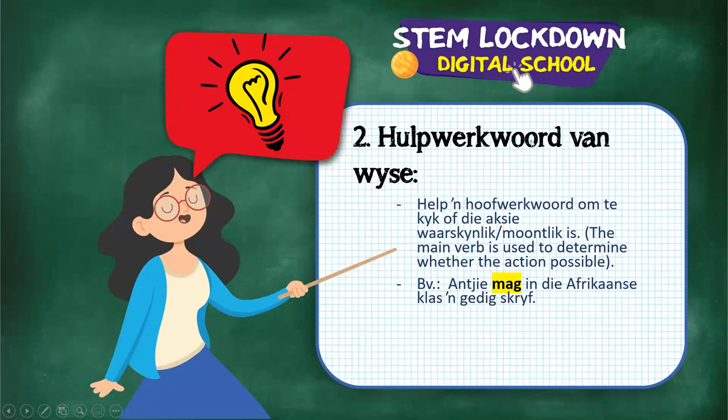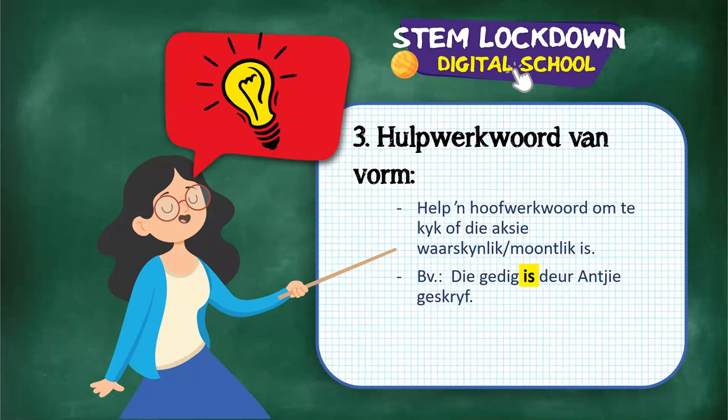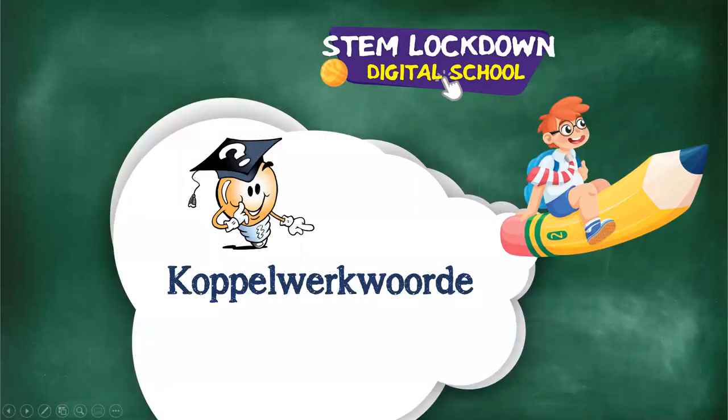The hulpwerkwoord van vorm also helps determine whether the verb is possible or in a certain form. Example: die gedig is deur Ainky geskryf - remove 'is' and it doesn't make sense. Remember, hulpwerkwoorde always help the main verb. Are you still all with me? Our time is almost done, so let's stop here.